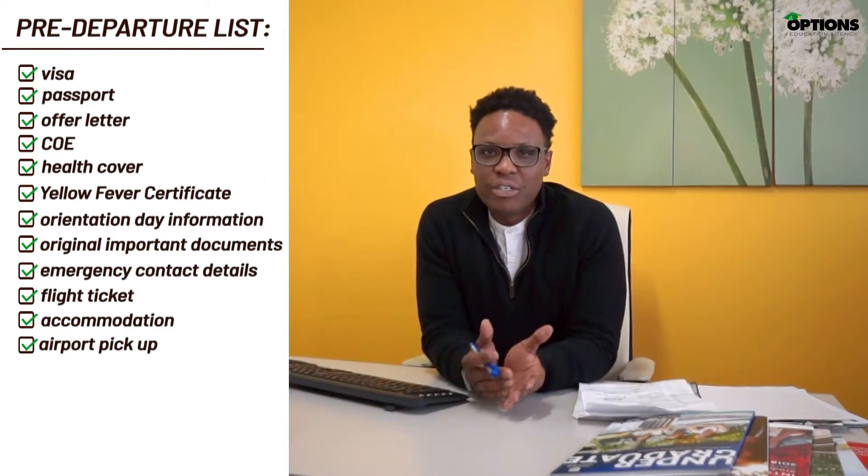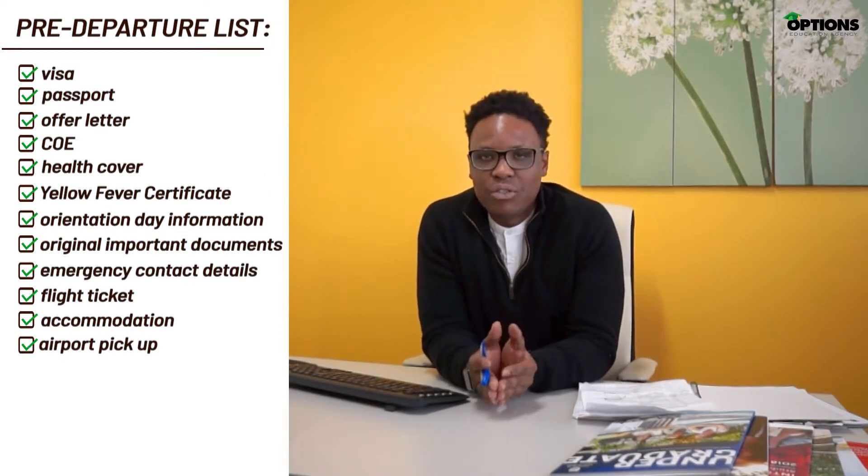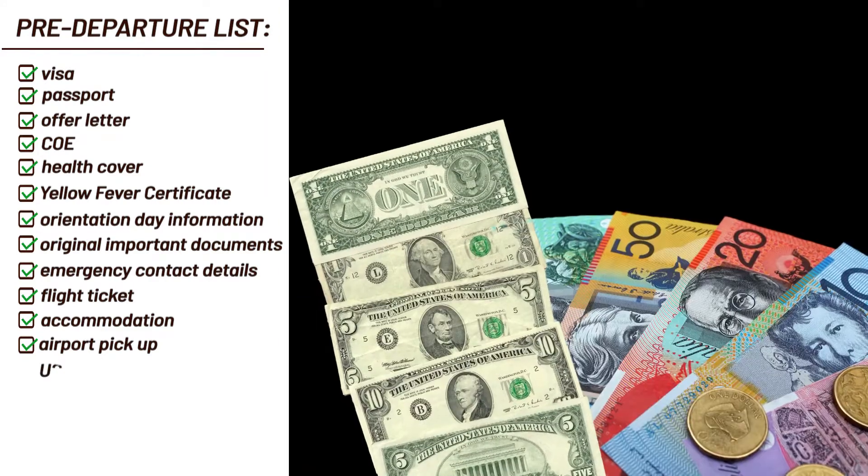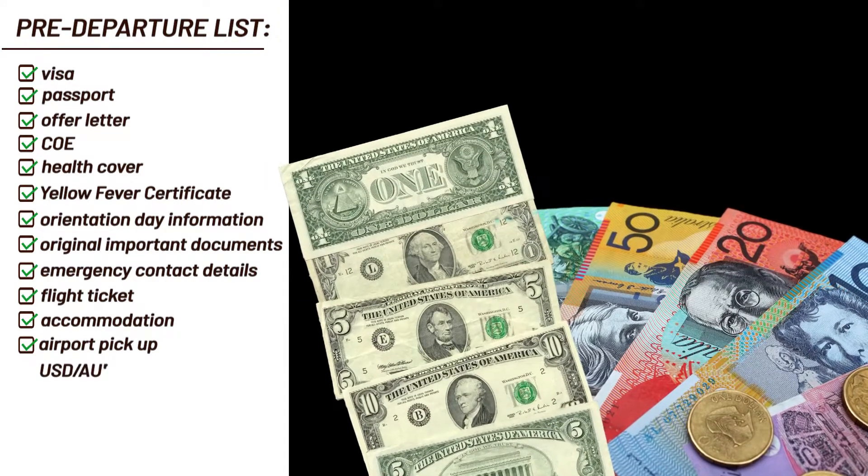Make sure you exchange your money into US dollars and Australian dollars. The US dollars will prove beneficial as you travel to Australia as they are widely accepted internationally. The Australian dollar will prove beneficial when you land as it is the only currency accepted in Australia.